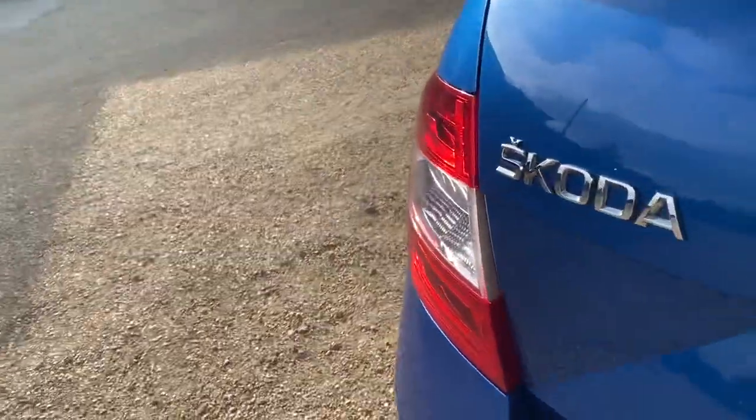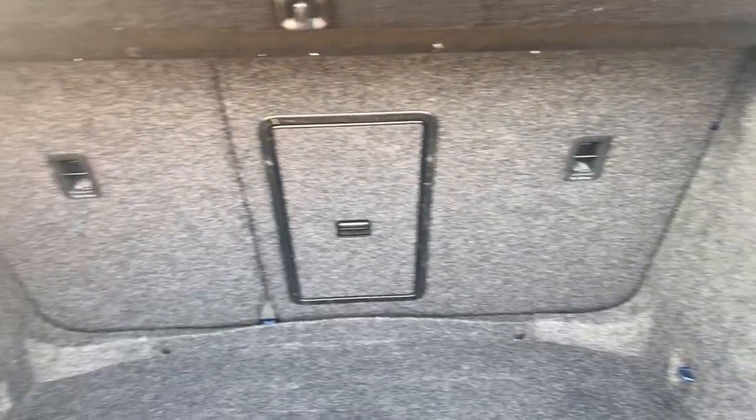This is a 2016 model. It has a very lovely spacious boot with plenty of space for storage, and the seats also do go down as well.